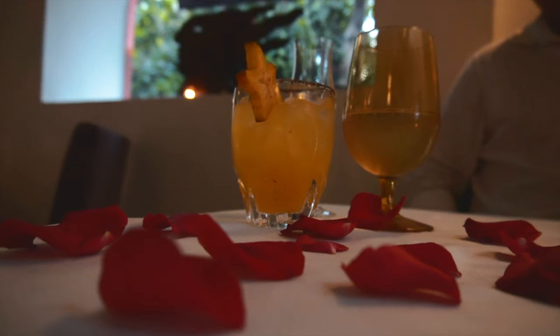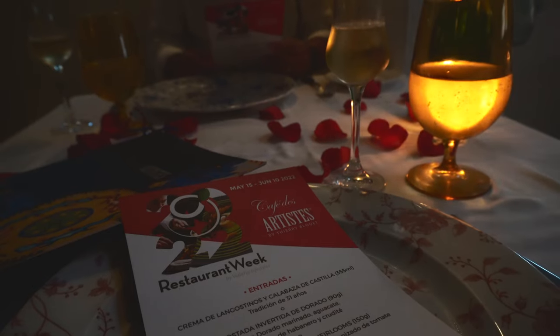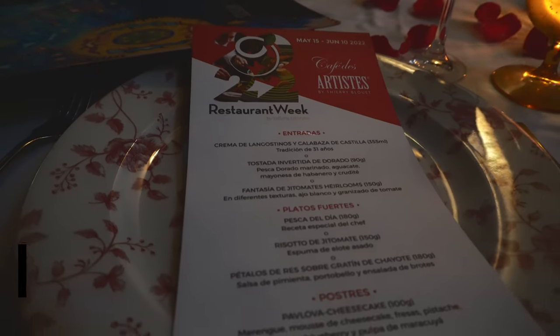We're at Café d'Artist. We'd wanted to come here for a long time but heard it was overpriced, so we took advantage of Restaurant Week. We're getting three courses for 500 pesos — a real bargain. Restaurant Week actually lasts about a month, and the most famous restaurants in Vallarta offer a special set menu at a lower price than normal.